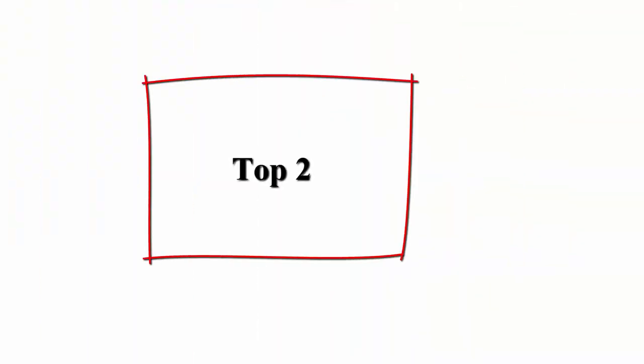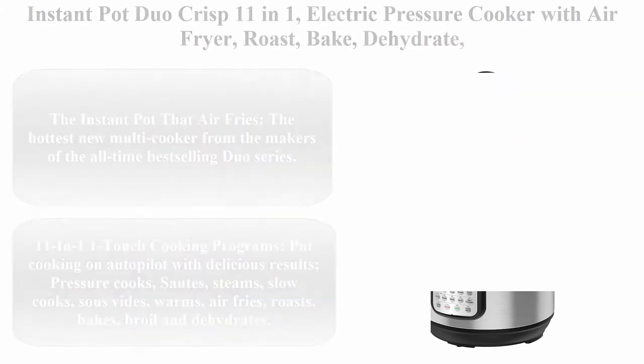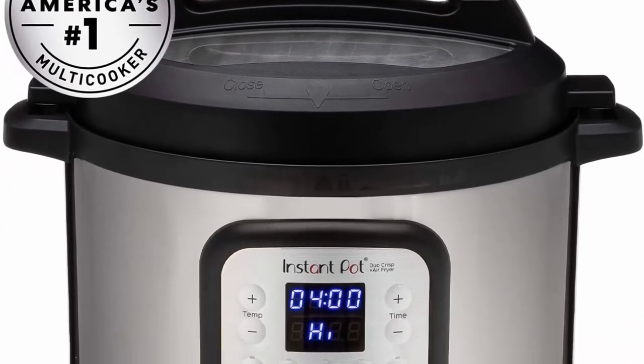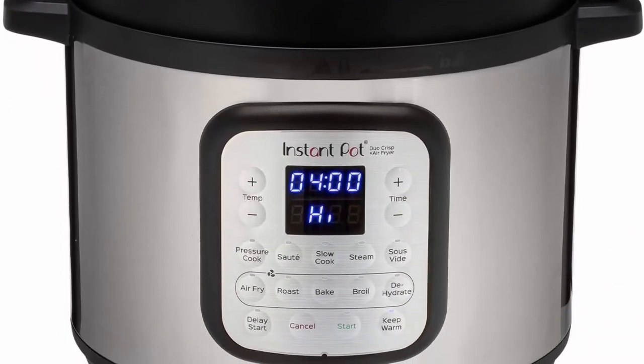Number 2: Instant Pot Duo Crisp 11-in-1 Electric Pressure Cooker with Air Fryer, Roast, Bake, Dehydrate, Slow Cook, Rice Cooker, Steamer, Sauté, 8-Quart, 14 One-Touch Programs.